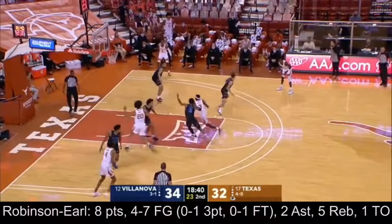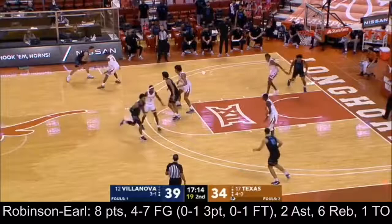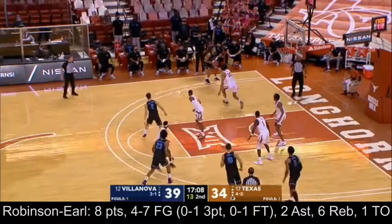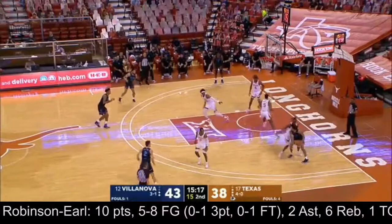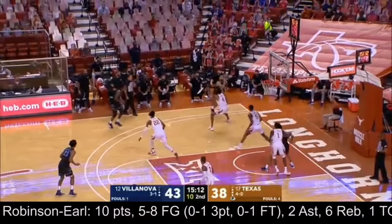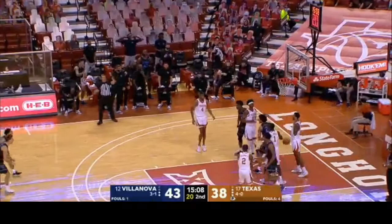Beautiful two-man game there between Gillespie and Robinson Earl to get the second half underway. The freshman from the Austin area — a local kid. Villanova's offense is better than Texas's in the second half — I give them the advantage. Again the two-man game between Gillespie and Robinson Earl — how pretty is that? They've used that for a couple of jumpers already in the second half. Bounce pass into the corner — jumper a little bit short — Robinson Earl with a rebound and a putback.